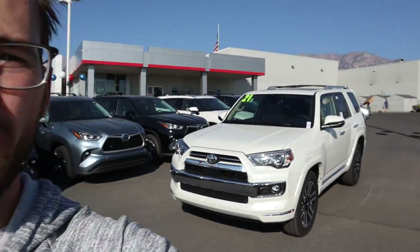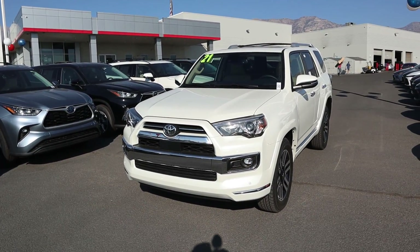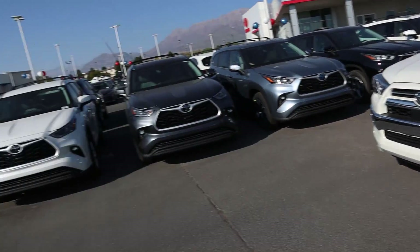Hey everyone, it's Ben Hardy here, and in today's video we're going over a 2021 Toyota 4Runner. This particular one is finished in the limited trim package, and as always a huge shout out and thank you to Brent Brown Toyota for providing us with the 4Runner. Check out their inventory in the link below. Let's get right into the video.